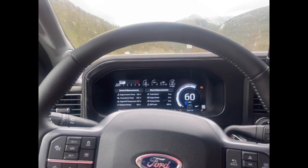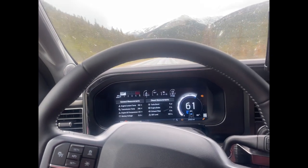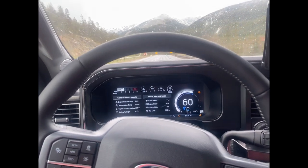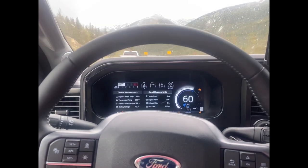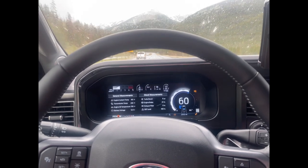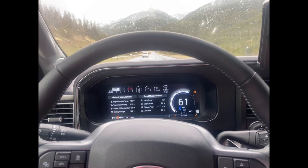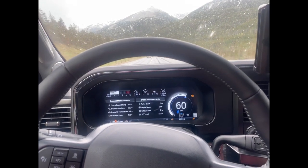It'll keep dinging at you even if you put fluid in it and get it up to 75 percent, because if you get that warning light at 500 miles until empty on the DEF, you can't turn it off until you get it above 80 percent. I didn't like topping it off — I was worried about it spraying out — so I just put a couple gallons in every time.